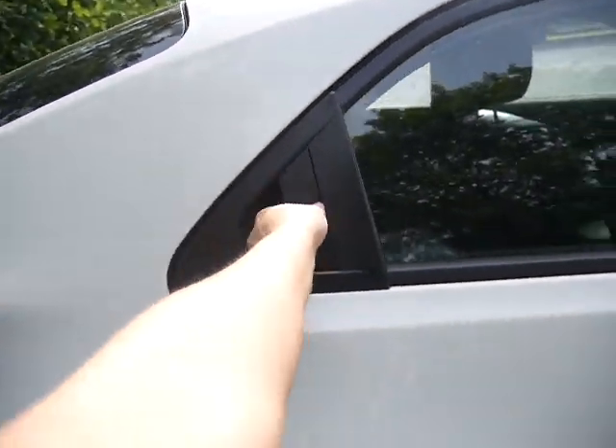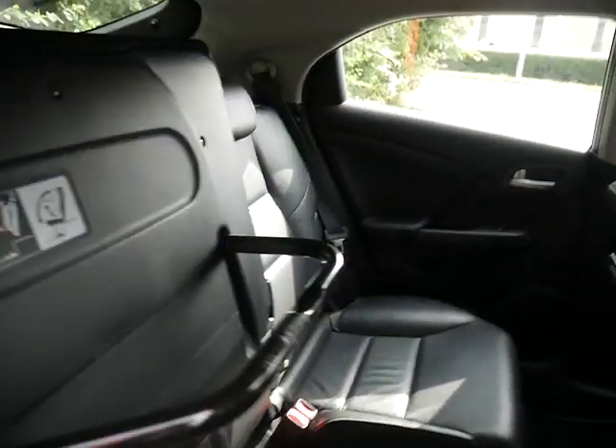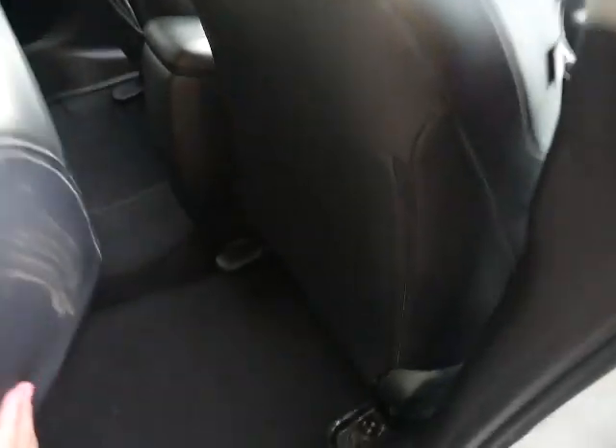It is a 5 door so easy access into the back. You do get full leather upholstery as this is top of the range. We've also got the magic seats, so as well as folding down completely flat they do come up to give you space in the back if needed.